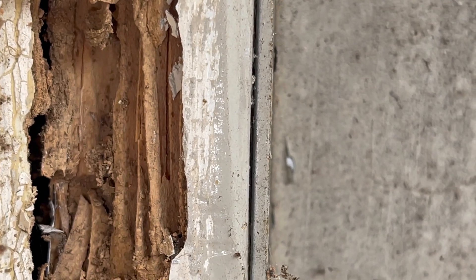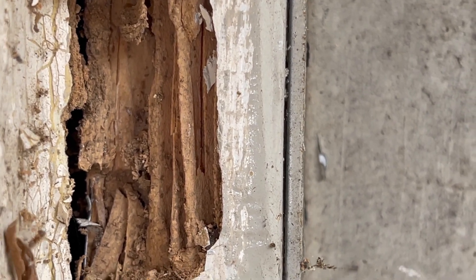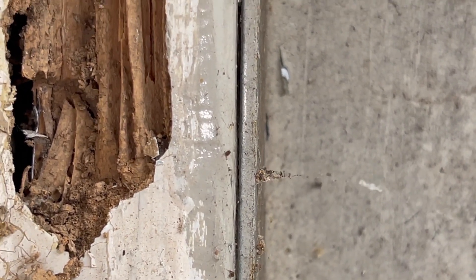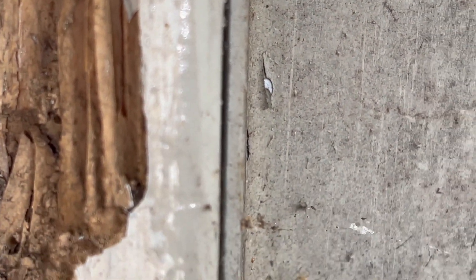Hilltop termite inspection. This is the right side of the Bilko, and this piece of wood here is definitely termite damaged. Now it may be old, dry, and inactive, but it is important to know — we would like to know if this house had ever been treated for termites.